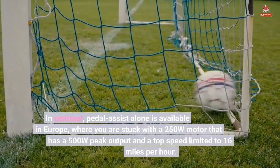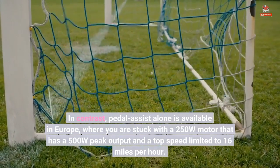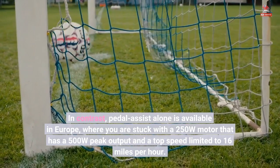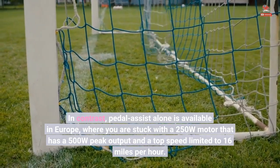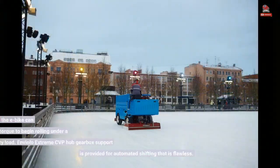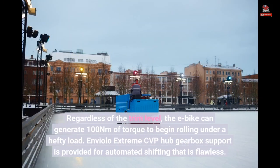In contrast, pedal assist alone is available in Europe, where you are stuck with a 250W motor that has a 500W peak output and a top speed limited to 16 miles per hour. Regardless of the trim level, the e-bike can generate 100Nm of torque to begin rolling under a hefty load.